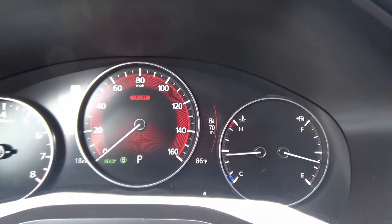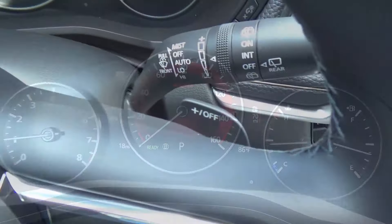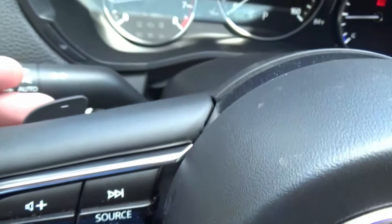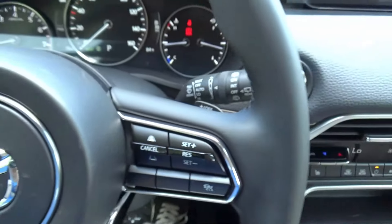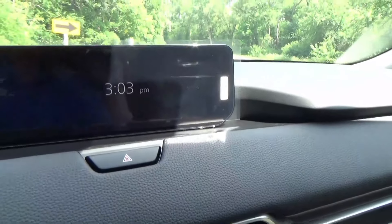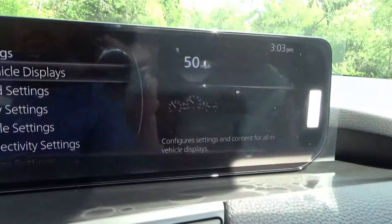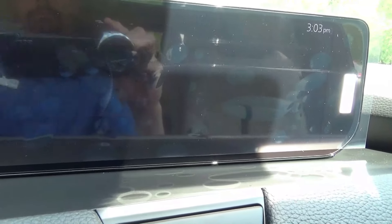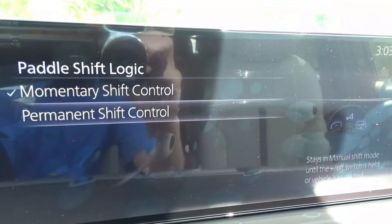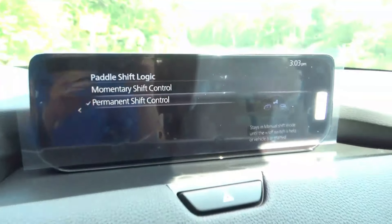You do have paddle shifters and an 8-speed automatic. However, there is an auto upshift that's pretty aggressive, meaning it doesn't hold gears — unless you go into the Mazda Connect system and select permanent shift control in the paddle shift logic.